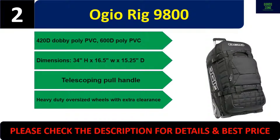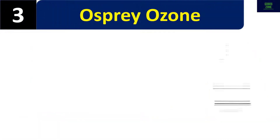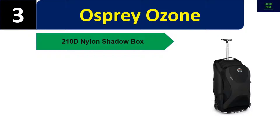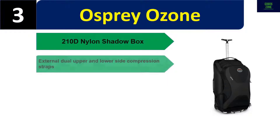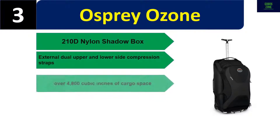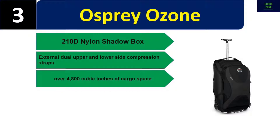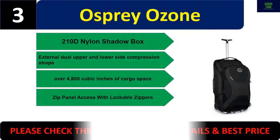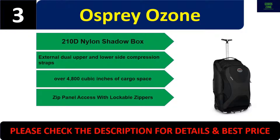Number three: Osprey Oz. 210D nylon shadow box exterior, dual upper and lower side compression straps, over 4,800 cubic inches of cargo space, zip panel access with lockable zippers. Please check the description for details and best price.